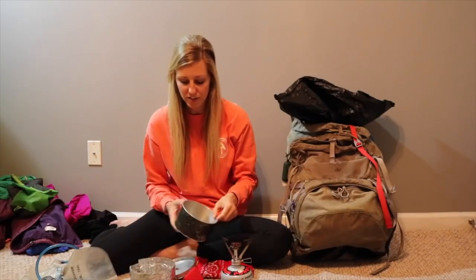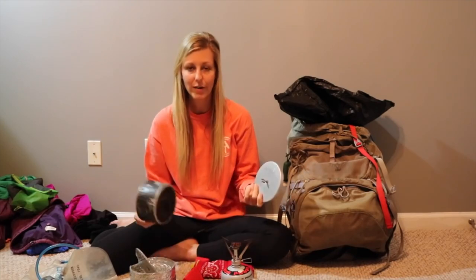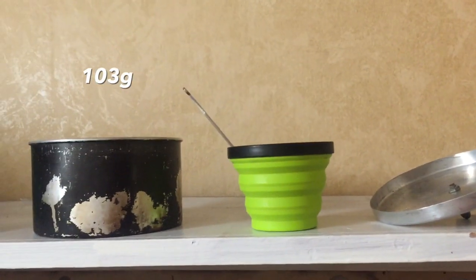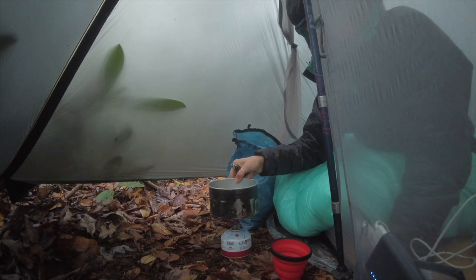For less than $10, I got a grease pot from Kmart — you can get them online on Amazon — and I made my own pot cozy. The pot weighs 3.65 ounces, so it was possibly even more lightweight than your typical titanium pot, and it was a lot cheaper. Honestly, I'm still using that exact same grease pot.